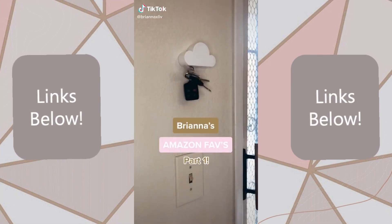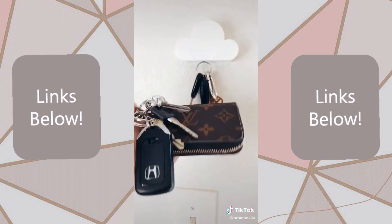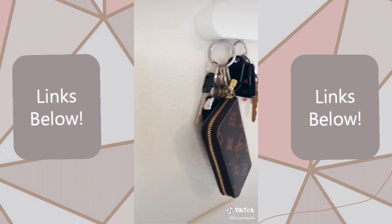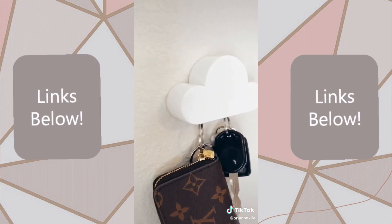I cannot put into words how much I love this little cloud key holder. It holds a ton of weight especially with my heavy set, and honestly once we installed this we noticed we don't lose our keys in the house anymore — I think it's just because it's that fun little thing that you look forward to using.